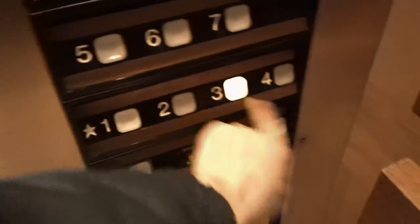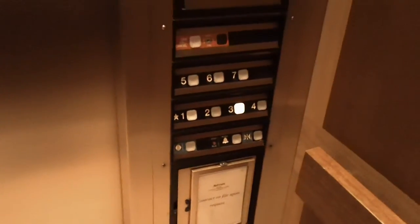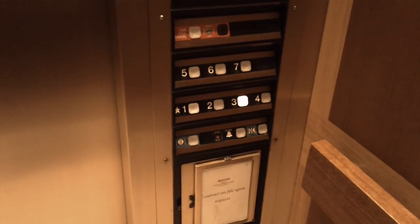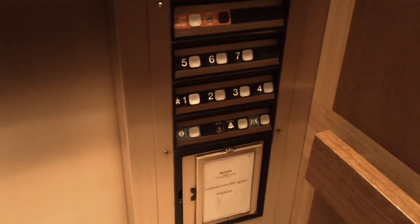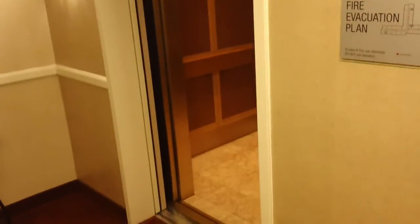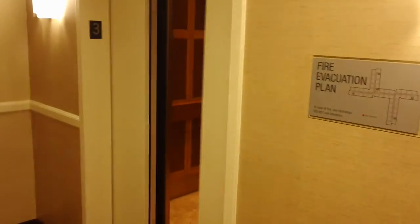Oh, Dover. I haven't found a service elevator here, but if I find one I'll definitely film it. Kind of glitchy, but that's what you can expect out of a Dover.